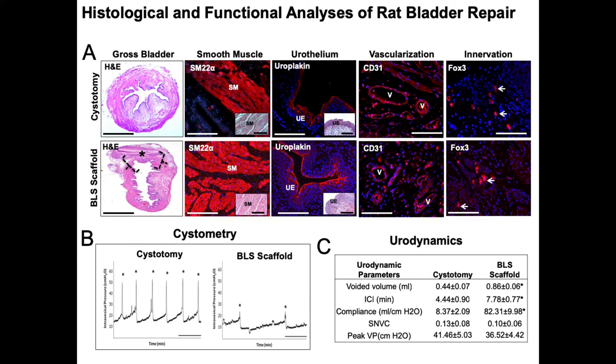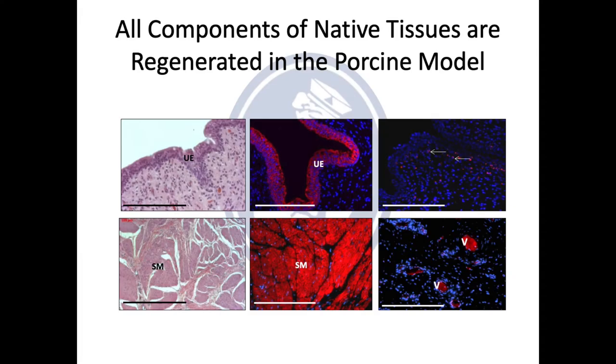Not only did we regenerate normal bladder wall, and similar studies were done in a porcine model where we were able to see regeneration of urothelium, smooth muscle, as well as nerves. However, as I started to look for a job in 2013, I was soon told that this field is very difficult to get funded, and I was discouraged to pursue this research moving forward, even though this was initially my passion.